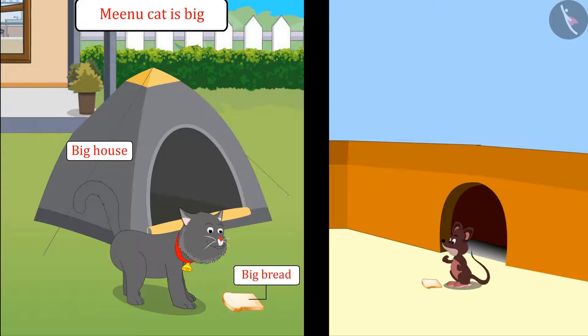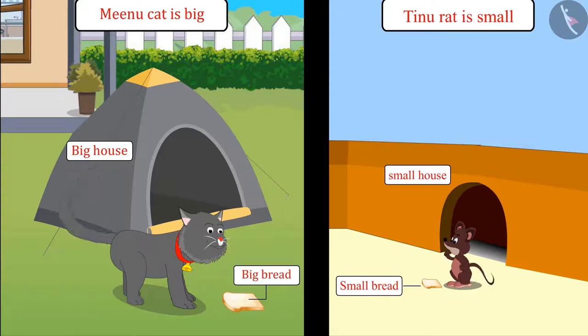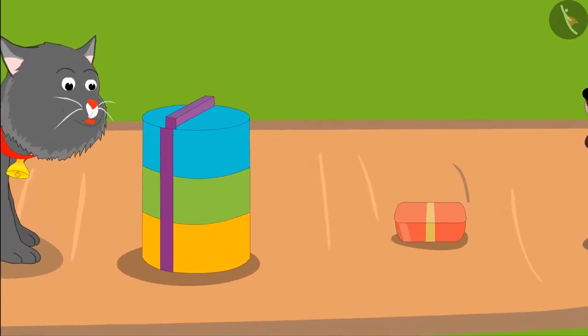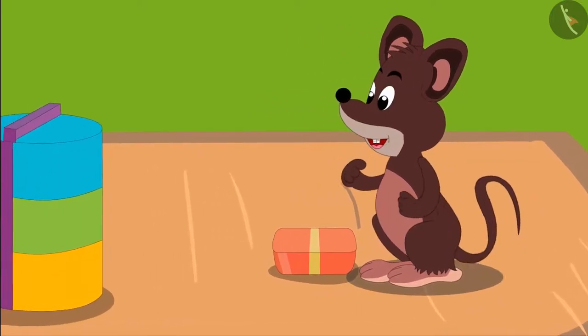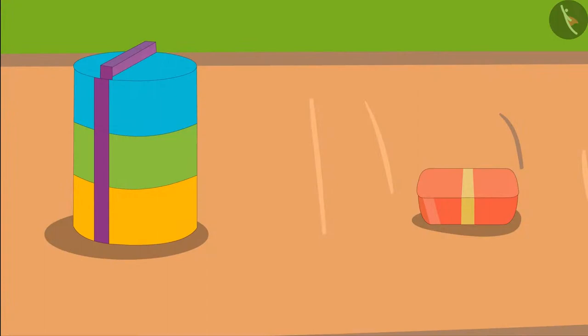So kids, you saw: Minu cat is big, so she ate big bread and her house is also big. Tinu rat is small, so he took small bread and his house is also small. Today Minu cat and Tinu rat have come together on a picnic. Both have brought something to eat from home. Hey Tinu, your lunchbox is so small! And Minu, your box is much bigger than my box!